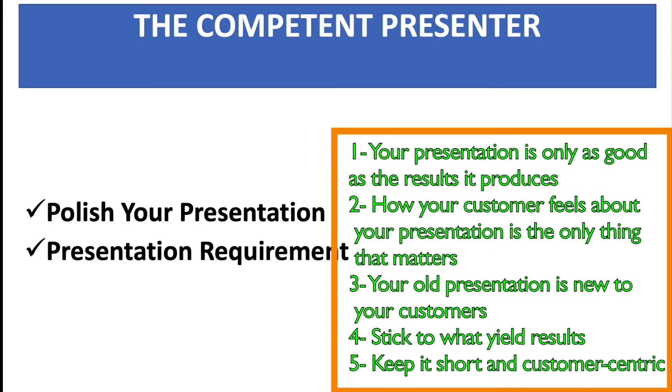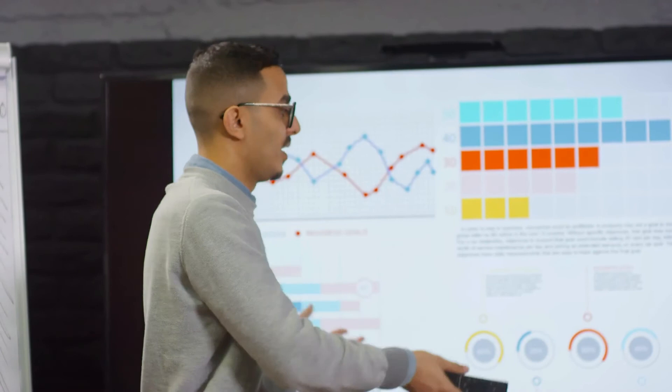Your presentation should be concise, pretty much holistic if you can, but you have to be customer-centric. Please pay attention to that — it's all about your customer.